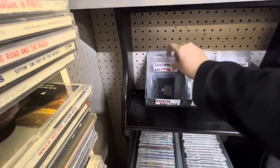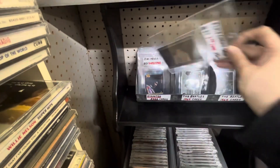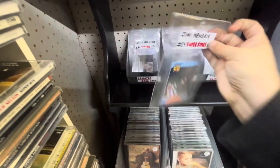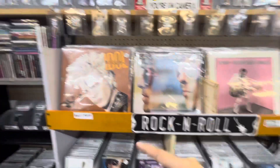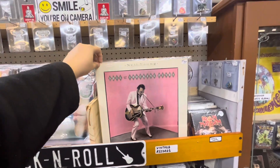Elvis ones — pretty cool collectible cards here. Jimi Hendrix. Check out all the rock and roll records — George Harrison, Billy Idol, Neil Young.